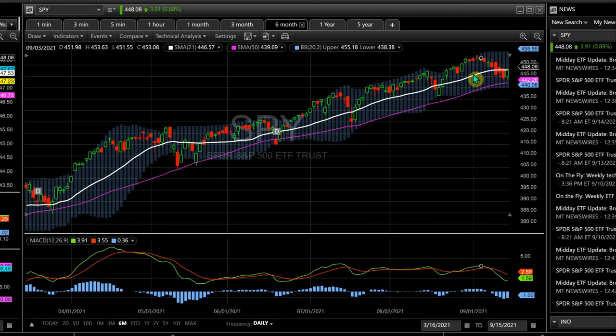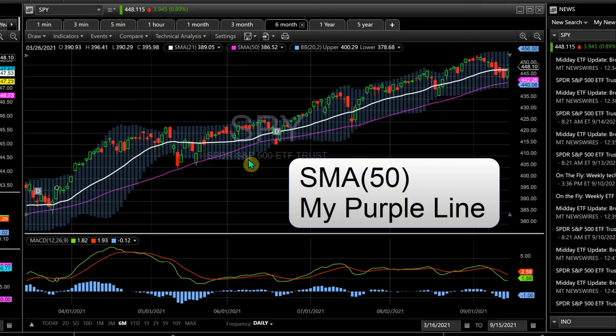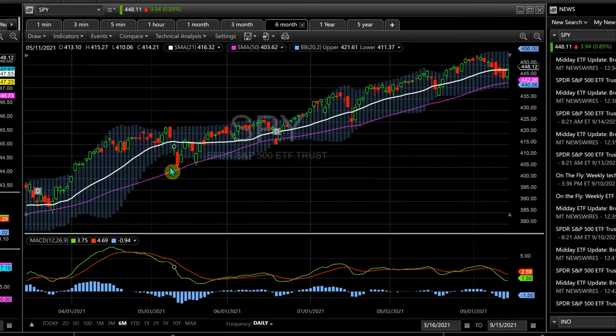There's always talk of a crash coming, but people don't really analyze things too much. The SMA 50 is what I consider the healthy and unhealthy line. The stock market has been over it the whole time. Every time it takes a break and the market goes down, the SMA 50 is where it touches and bounces — you can see that right here. That's where it's at right now, doing its normal thing.